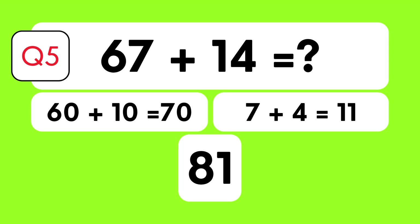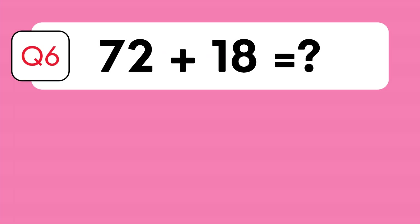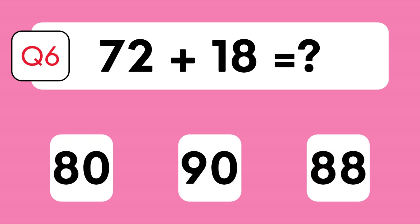70 plus 11 is 81. What's 72 plus 18? Is it 80, 90, or 88?